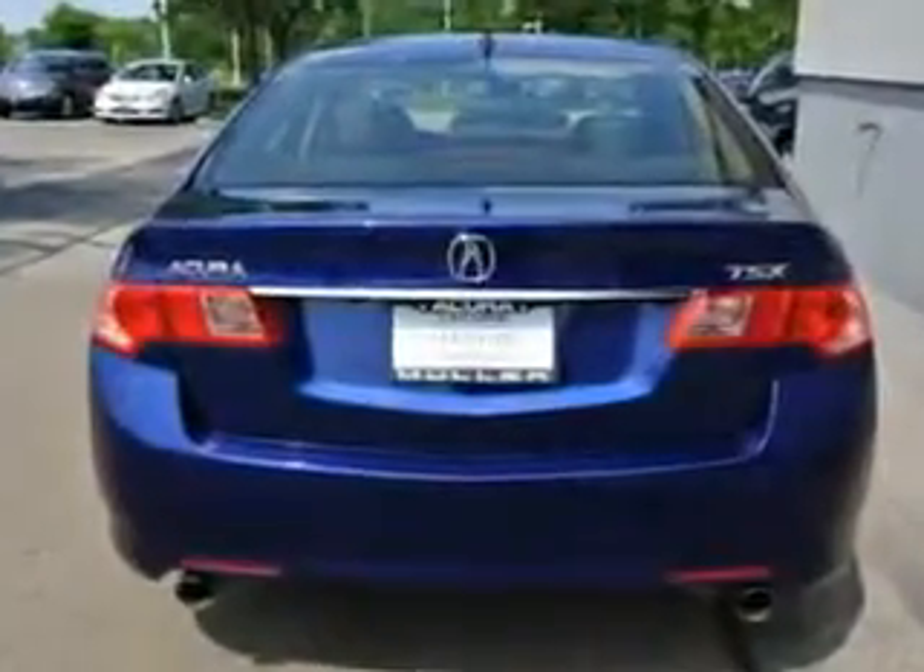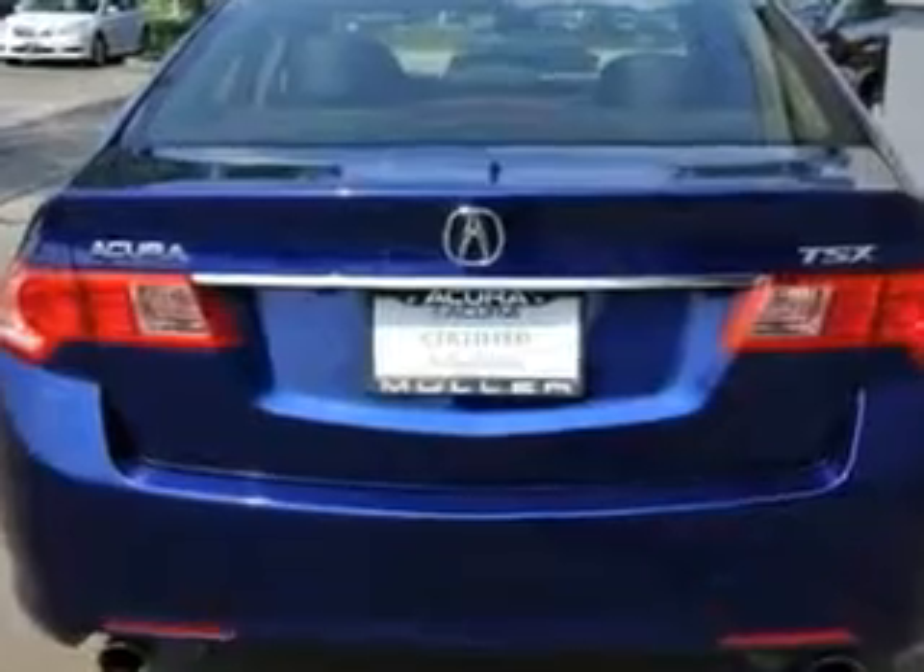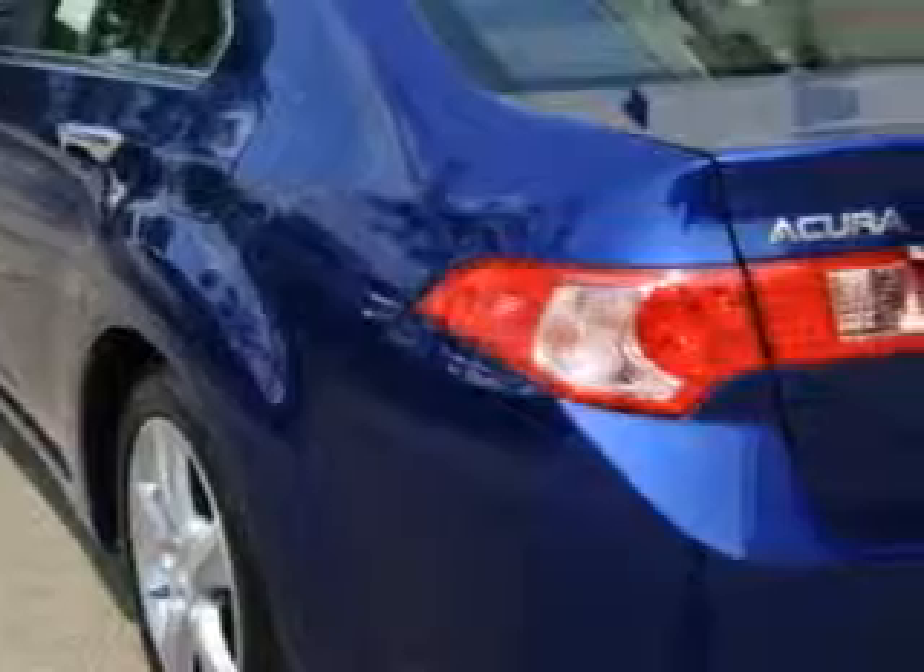Power Windows with Lockout Button and Remote Operation. Front Wipers with Variable Intermittent setting. Power Windows with Safety Rubber.